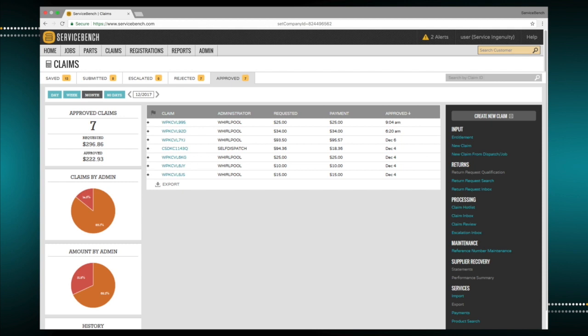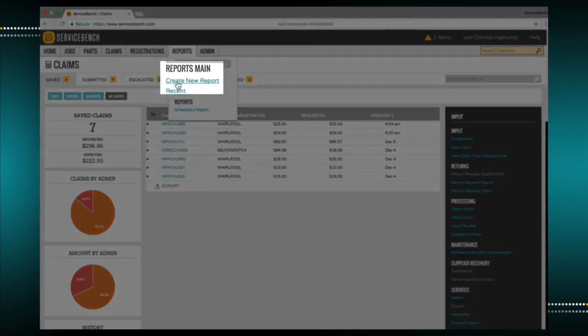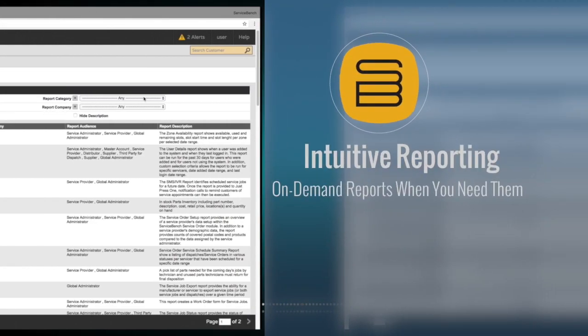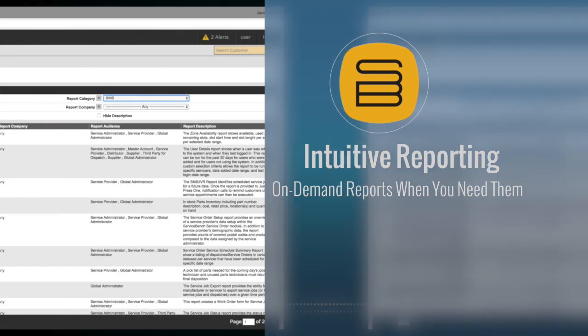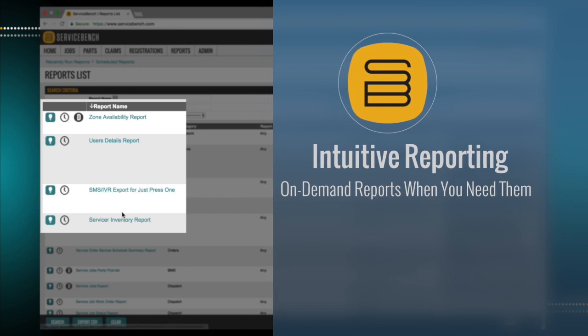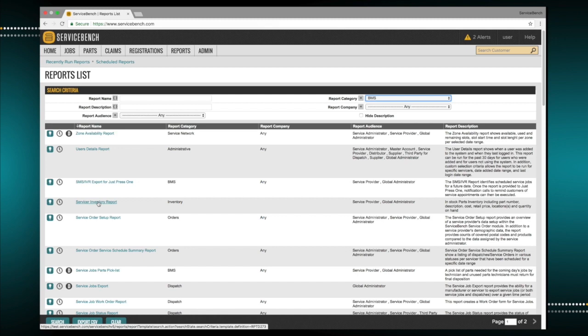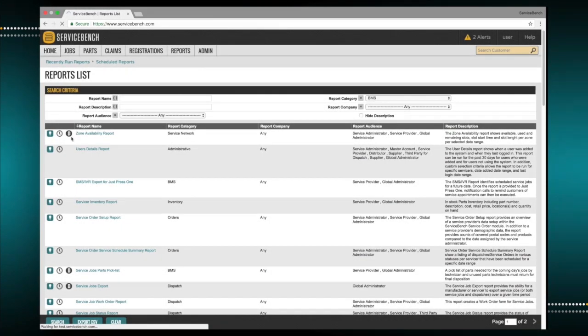Intuitive reporting has been purposely developed for BMS. Simply navigate to the reports dashboard and select any number of on-demand reports, which can also be scheduled and automatically delivered at intervals that you specify and in all common file formats. Users also have the ability to view real-time service performance metrics.